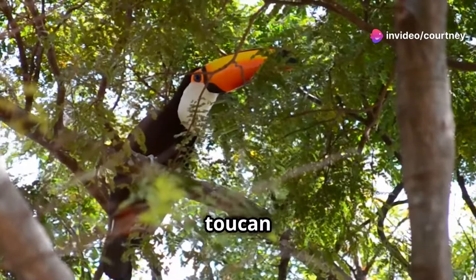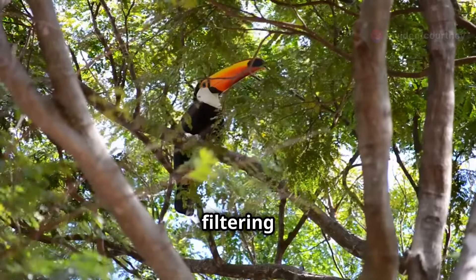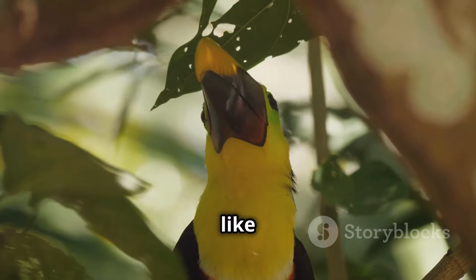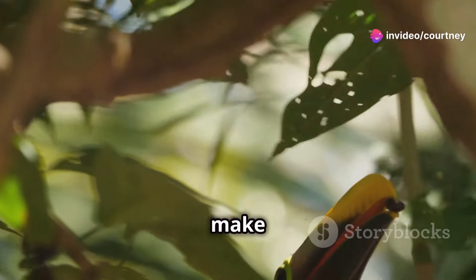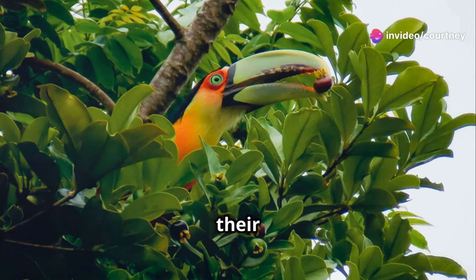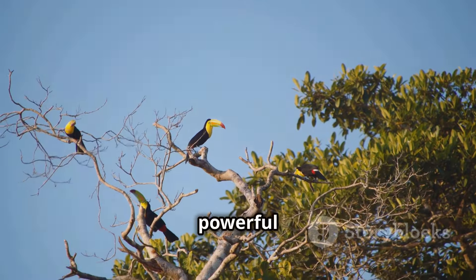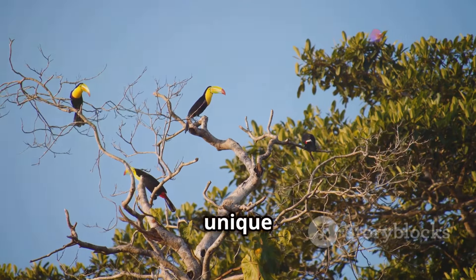Look — a toucan perches on a branch, its feathers glistening in the dappled sunlight filtering through the dense canopy above. Its beak is so big and colorful, like a rainbow. The vibrant hues of red, yellow and green make it one of the most striking birds in the rainforest. Toucans use their strong beaks to crack open hard nuts and fruits. This powerful tool allows them to access food that other animals can't, making them unique in their habitat.